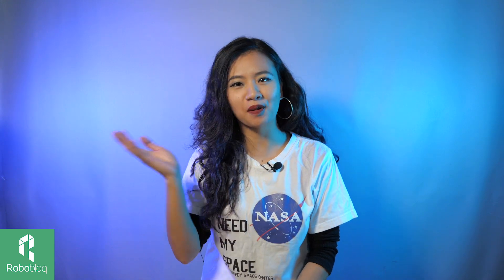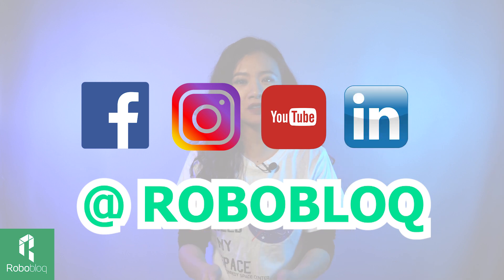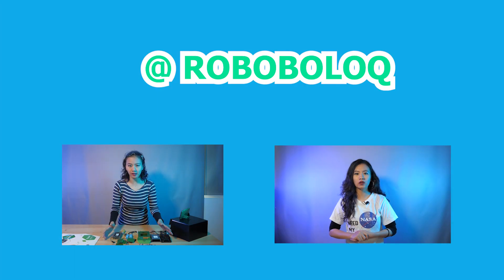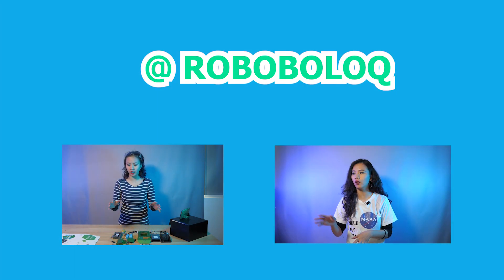Maybe we can arrange something. If you wanted to know more about Roboblock, please follow us on Facebook, LinkedIn, Instagram and YouTube. And we will see you next time. Thank you for watching. So for the next episode, we are going to do an unboxing for Q-Scout.